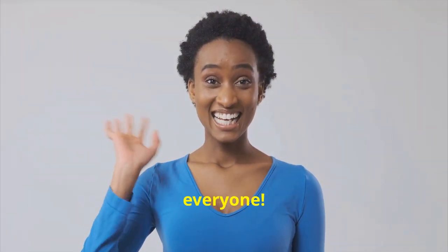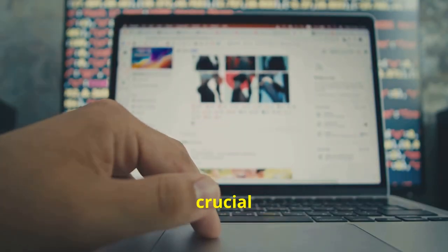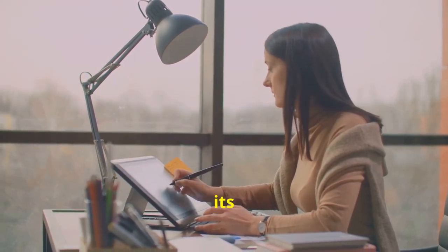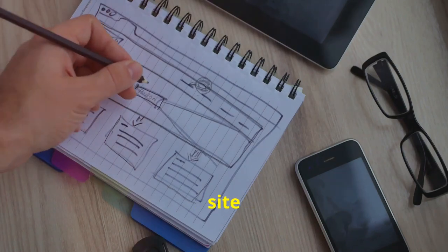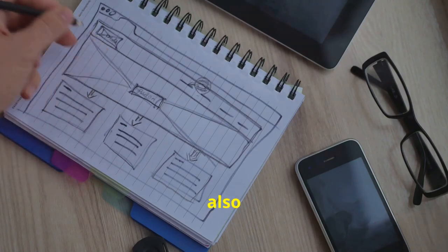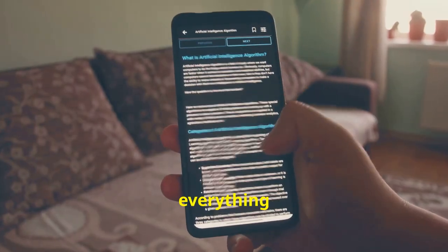Welcome back to the channel everyone. Today we're talking websites — specifically that crucial first impression: your home page. We're going to break down five key tips to make sure your website is putting its best foot forward, whether you're starting from scratch or your current site needs a refresh. These tips are your guide to creating a home page that not only looks great but also performs well.